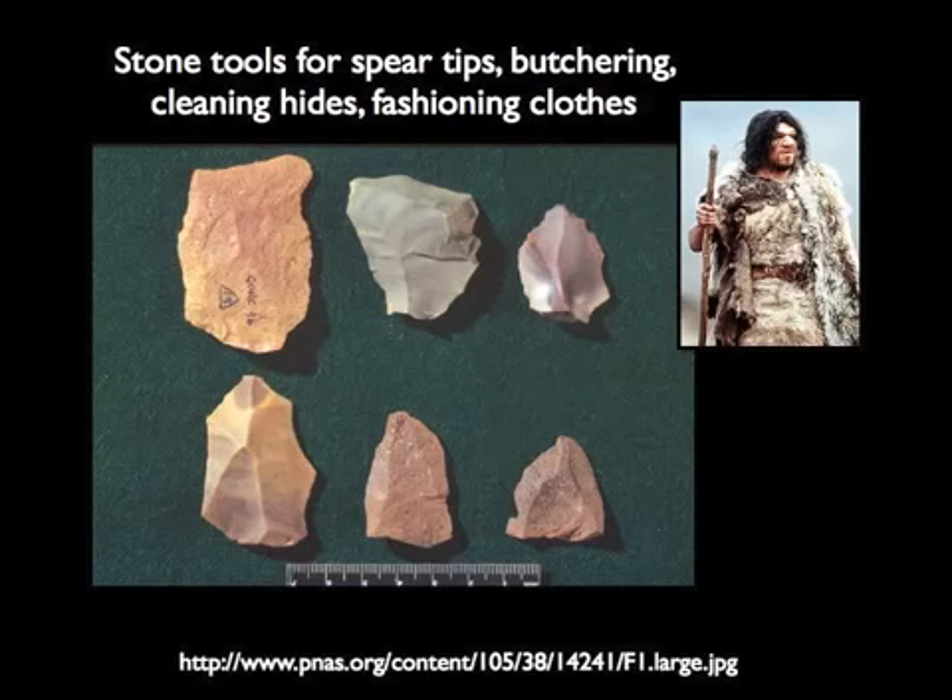And they were using these brains — they were making lots of stone tools. It is not easy to make these kinds of tools; I would challenge any of you to make them. It takes paleoanthropologists a long time to master this kind of Neanderthal technology. They likely used it to make spear tips, to butcher animals they killed, to clean the hides that might be used for clothing, and all sorts of different purposes.